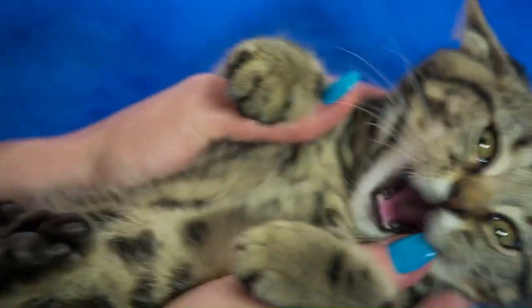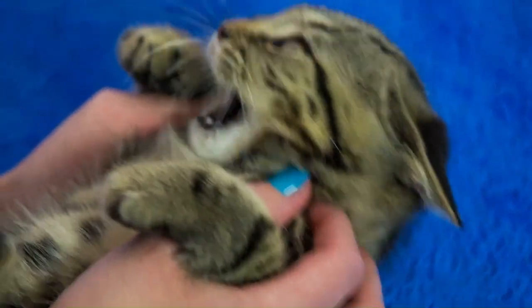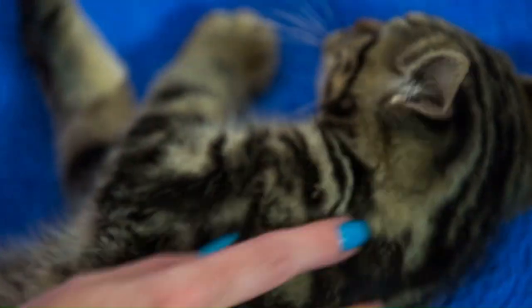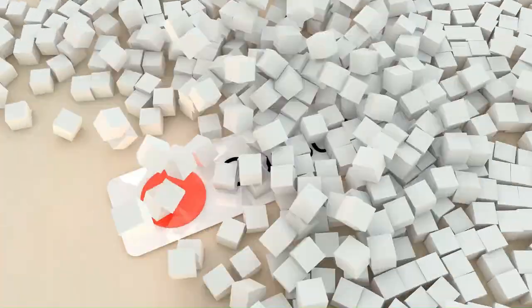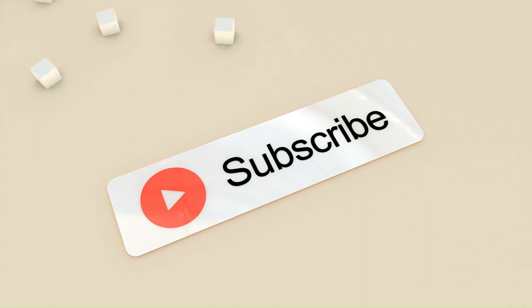Thank you for tuning in to the Cat Facts channel. We hope you found this exploration of hybrid cats informative and enjoyable. If you have any questions or comments, please feel free to share them in the comment section below. Don't forget to like this video, share it with your friends, and subscribe to our channel for more fascinating insights into the world of cats. Stay tuned for our next video, where we'll continue to uncover the mysteries and wonders of our feline companions. Until next time, take care and keep loving those cats.